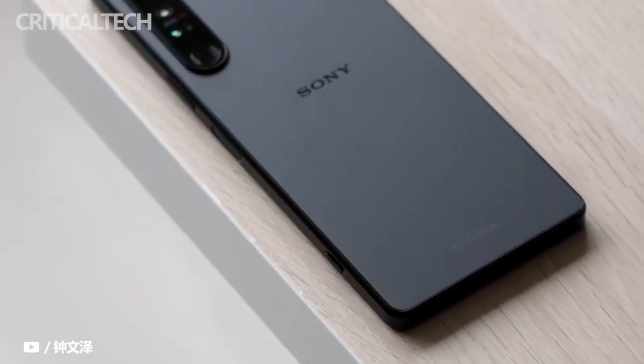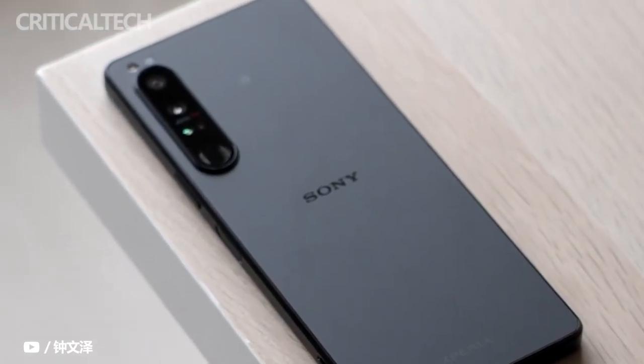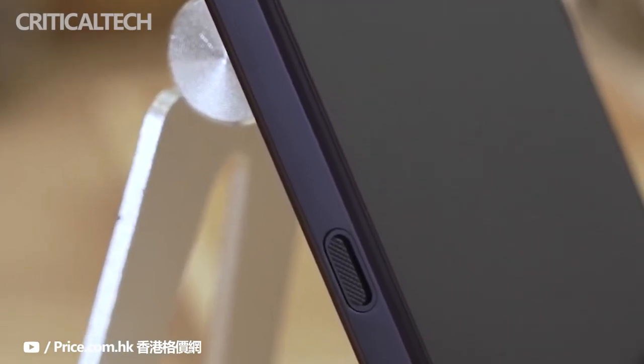I hope this first hands-on video about the new Sony Xperia 1 Mark IV was useful for you. If you have any questions, you can ask them in the comments. Thanks for watching, have a nice day, and see you soon.